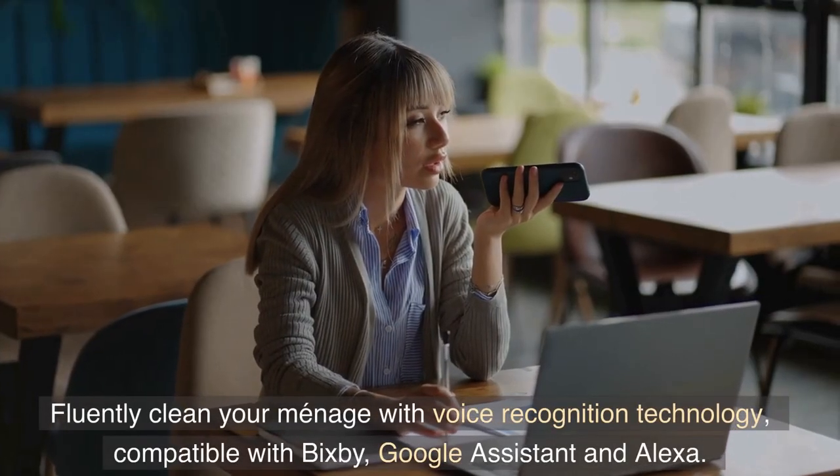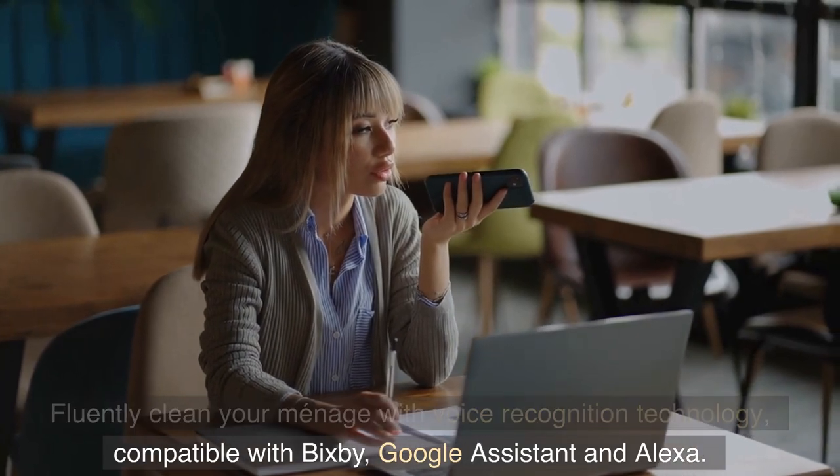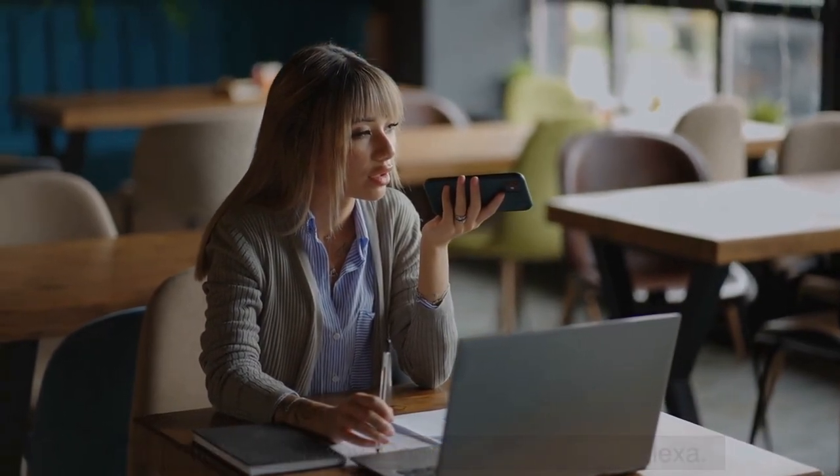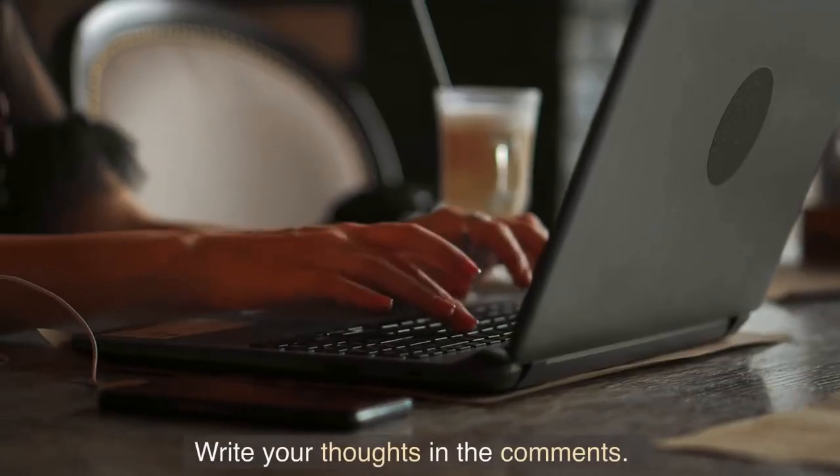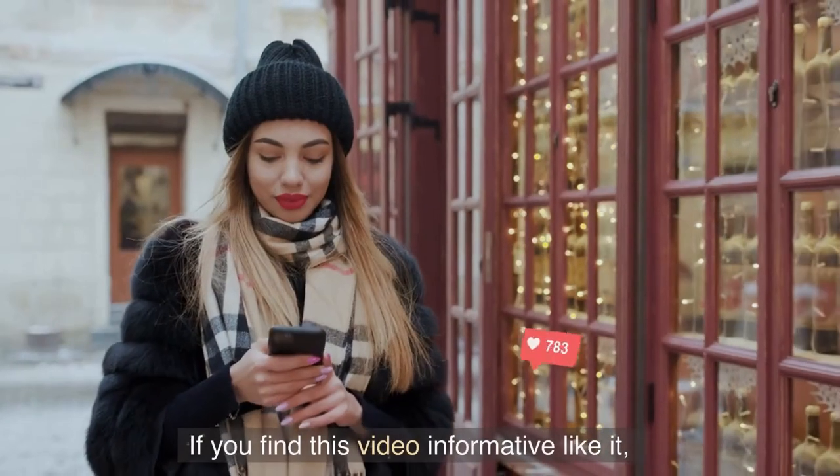Easily clean your home with voice recognition technology, compatible with Bixby, Google Assistant, and Alexa. What are your thoughts on this video? Write your thoughts in the comments. If you find this video informative, like it, subscribe to our channel, and hit that bell icon so that you don't miss any video.